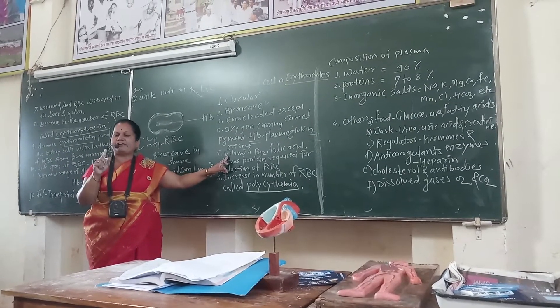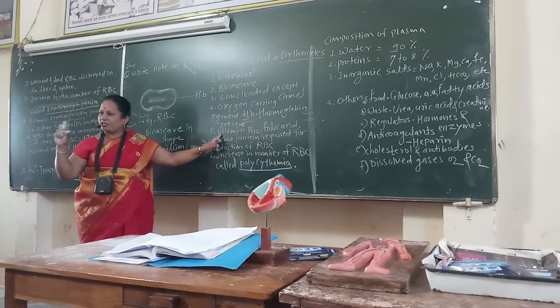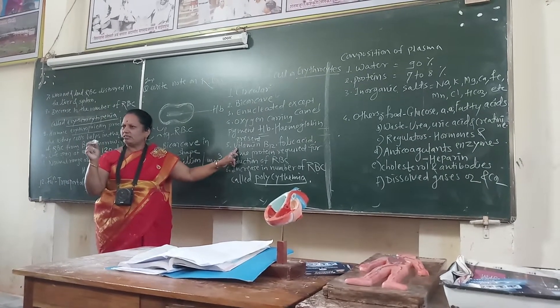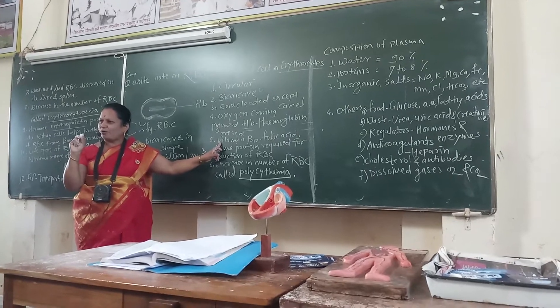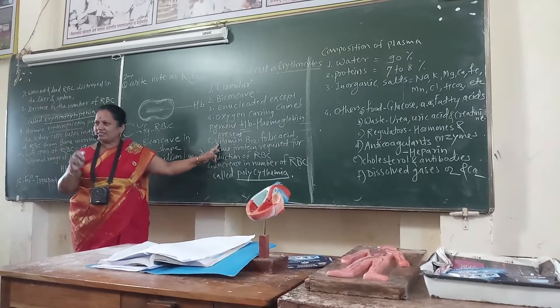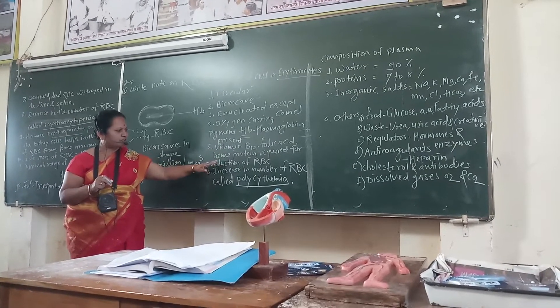Vitamin B12 is the most important vitamin required for the production of hemoglobin. The normal amount of HB in our body matters, because all the normal functioning of the system is dependent upon the amount of HB. Vitamin B12, folic acid, and heem protein are required for the production of RBC.